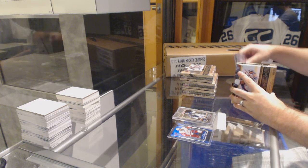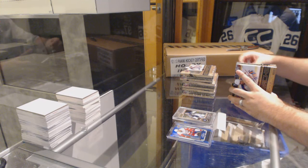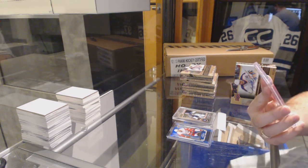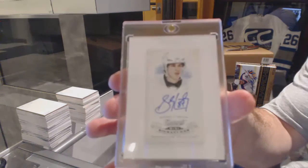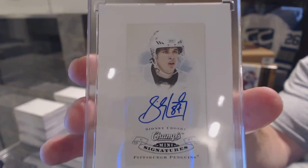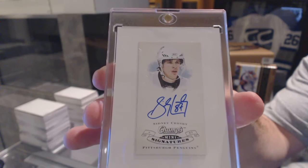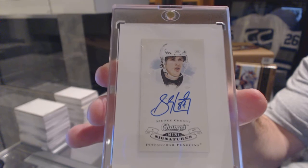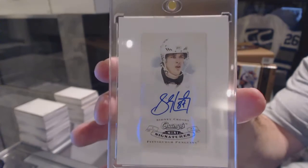1 of 5, we've got number 49 for the Red Wings, Gustav Nyquist. And we've got a Champs Mini Autograph Buyback for the Pittsburgh Penguins, Sidney Crosby. Champs Mini Signatures Auto, Sidney Crosby. Yeah, that's a pretty solid one.